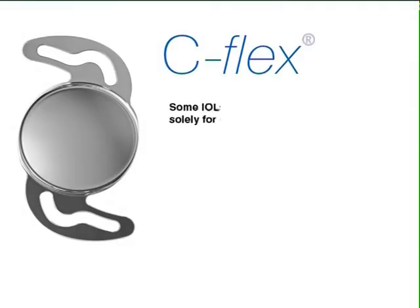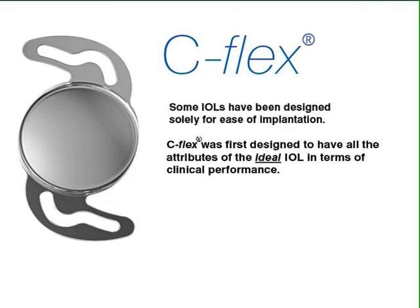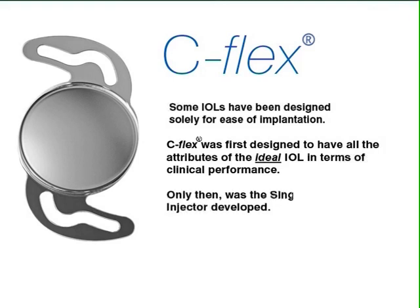Unlike some IOLs, which were designed solely with the objective of being easy to implant, C-Flex was first designed to have all the attributes of the ideal intraocular lens in terms of clinical performance, and only then was the single-use soft-tipped injector developed.